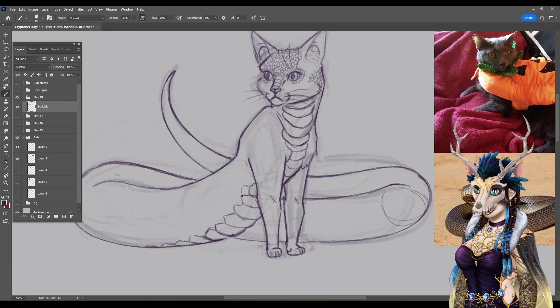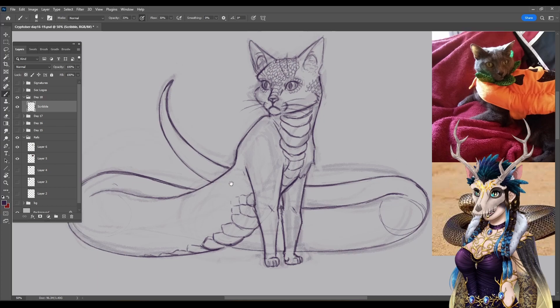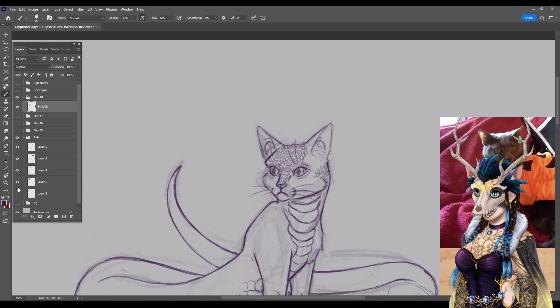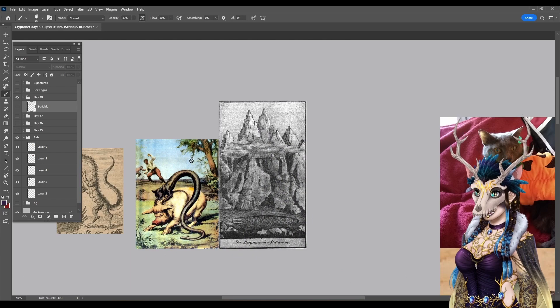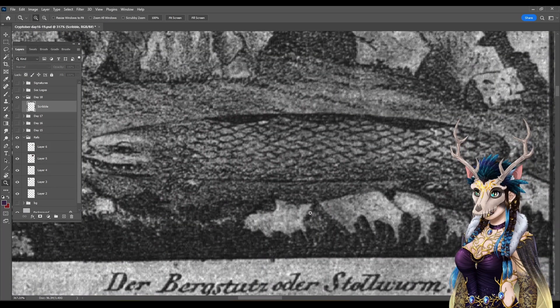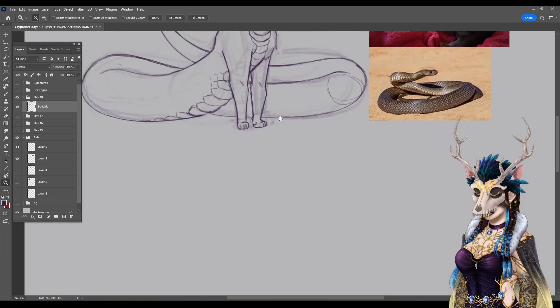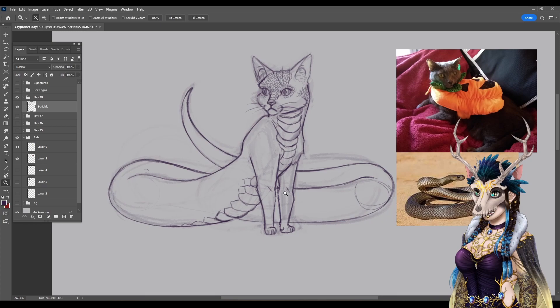Working on this design has been interesting because out of all the references I have of these, I kind of like this one most — where it's like a sleek, fluffy snake. Although, I do like the hot dog with little feet. This is the best drawing — it's a little hot dog with legs!